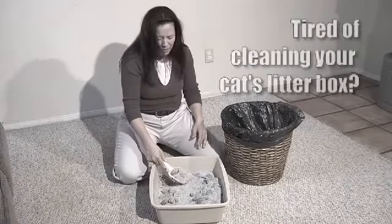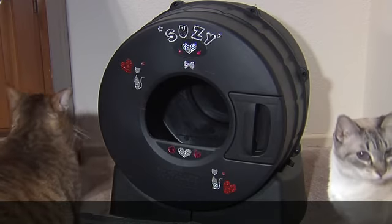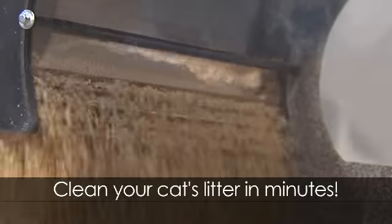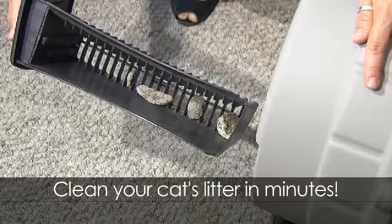Tired of cleaning your cat's smelly litter box? Then order the Litter Spinner, the last litter box you'll ever own. The Litter Spinner's innovative tub design and sifting drawer make it easy for you to clean your cat's litter in minutes.